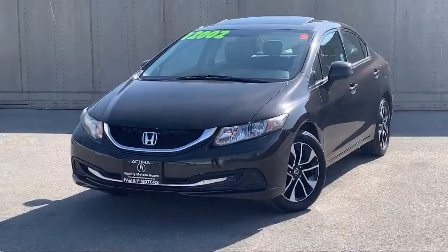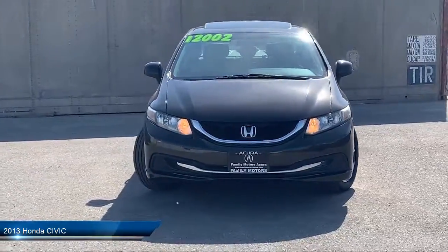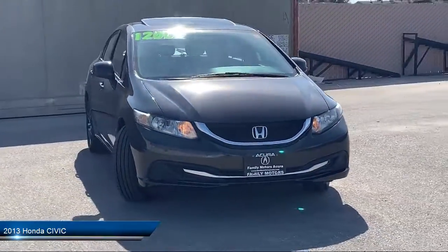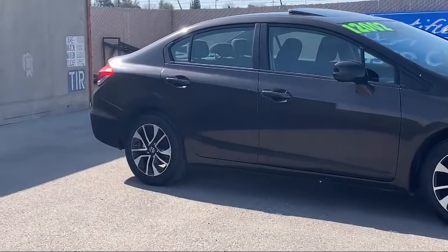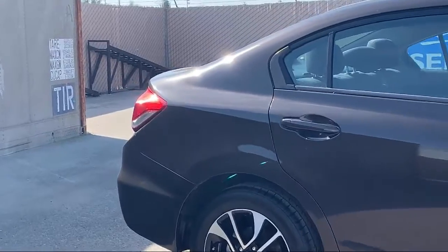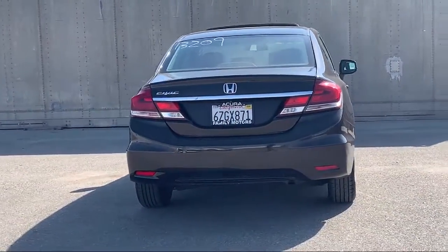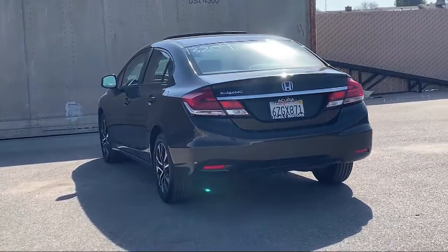It comes equipped with climate control, tire pressure monitoring system, 5-speed automatic transmission, MP3 player, keyless entry, steering wheel controls, Bluetooth smartphone integration, electronic stability control, air conditioning, iPod MP3 input, and has less than 95,000 miles on the odometer.